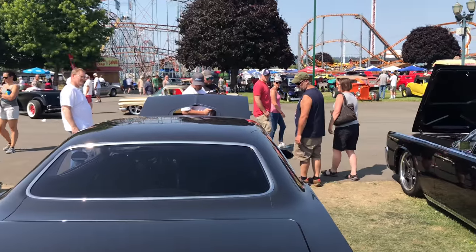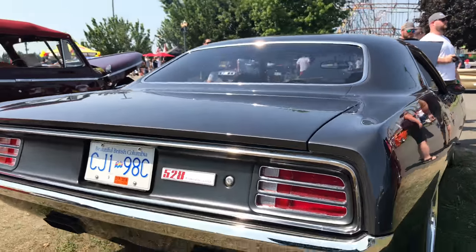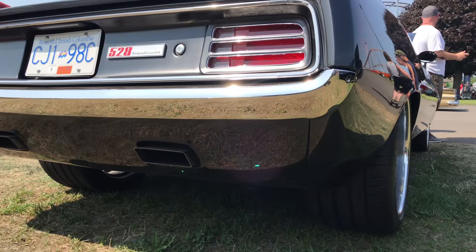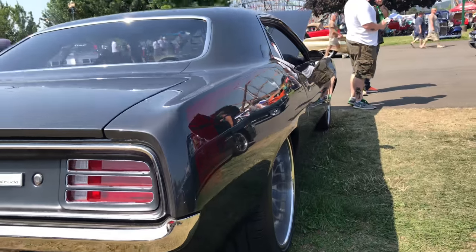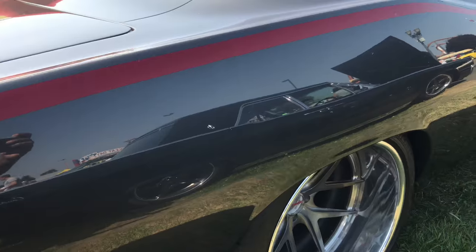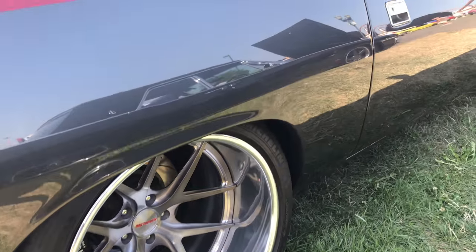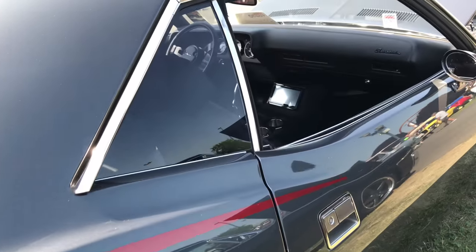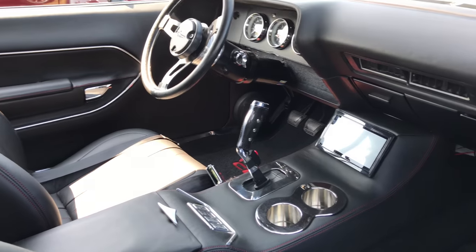This car came from Surrey, BC — they trailed it down. I asked if he drove it and he was like, hell no. The paint was just a mile deep, really really nice. I love that offset — it's quite the right stance. They kept all the chrome on it.